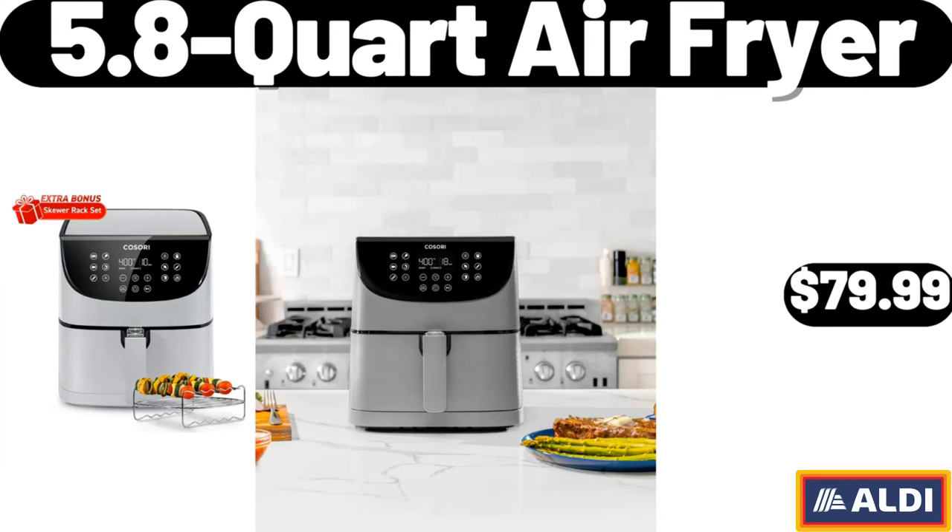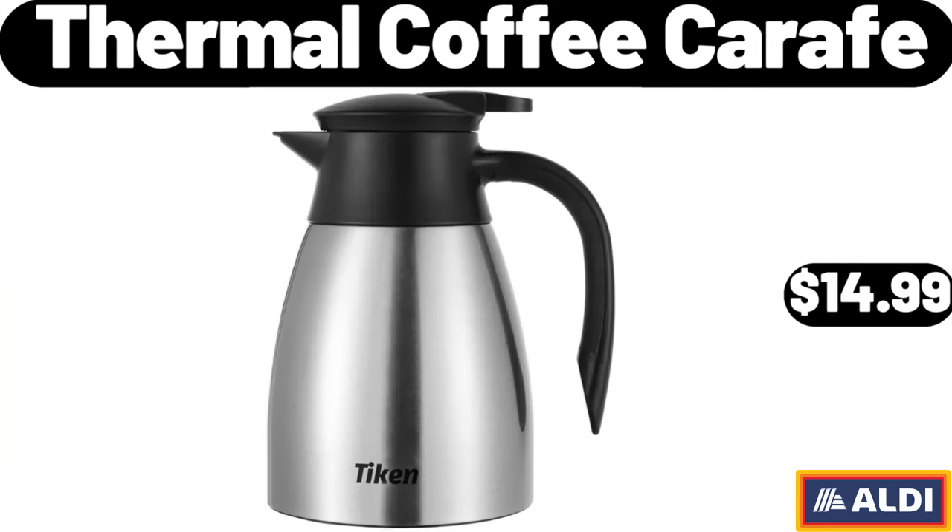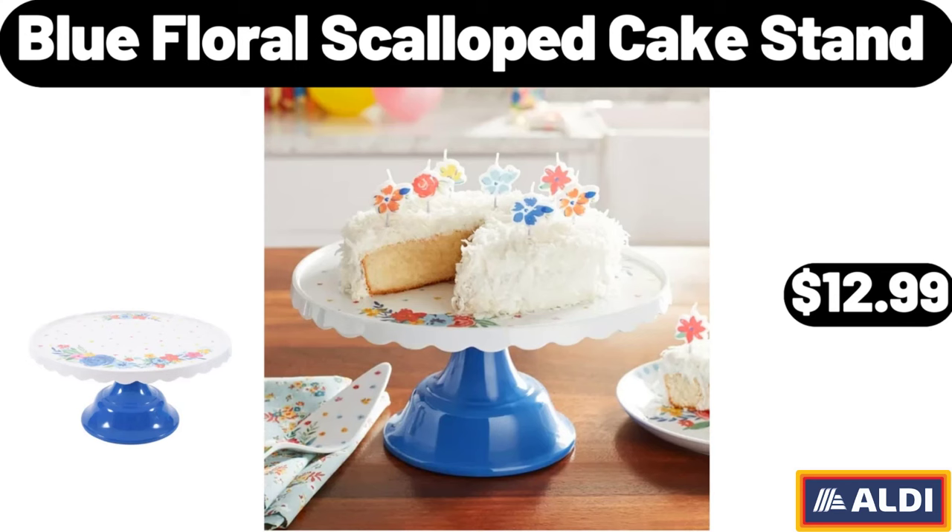5.8-Quart Air Fryer, $79.99. Thermal Coffee Carafe, $14.99. Blue Floral Scalloped Cake Stand, $12.99.